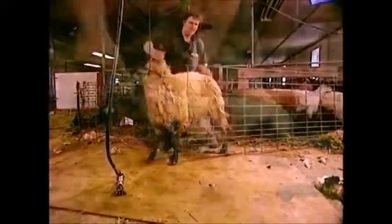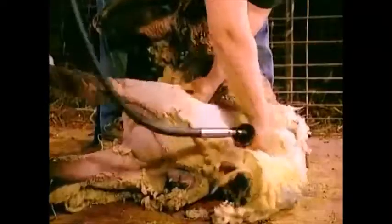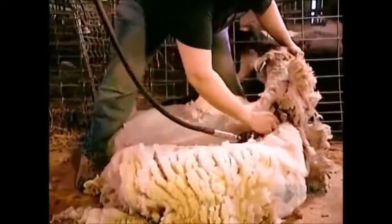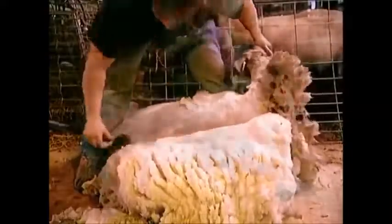Sheep shearers use power shears, removing the fleece in one piece. They discard any stained or inferior wool, then sort the rest according to the quality of the fibers.